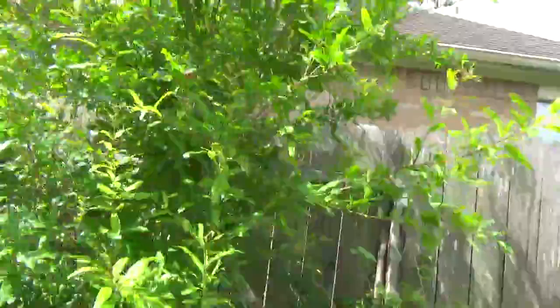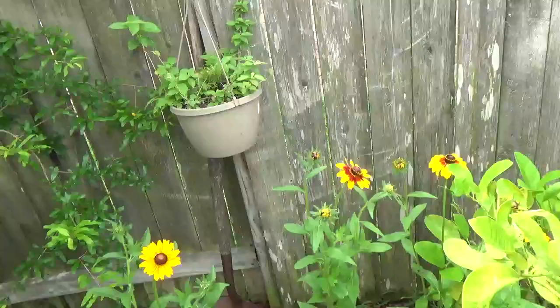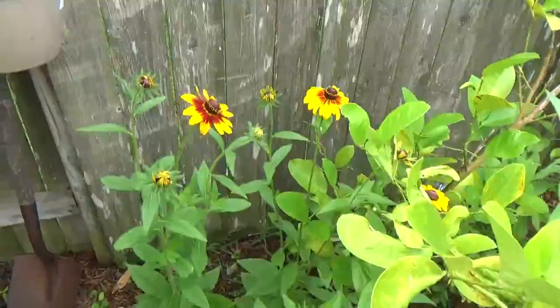I finally trained this cucumber to go on this wall, and the little one is starting to do this too. The lilies have a beautiful color, and hibiscus too, and my white rose is about to bloom.